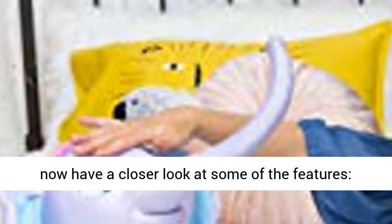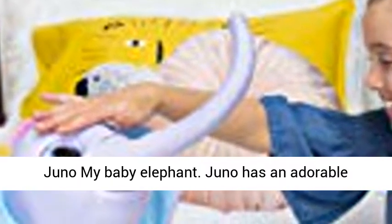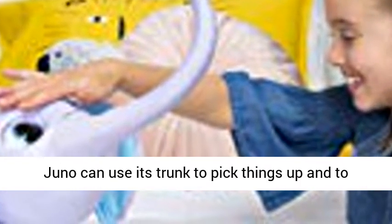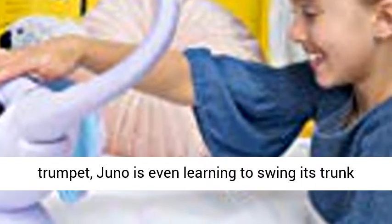Let us now have a closer look at some of the features. Juno My Baby Elephant has an adorable personality — it can cuddle and it can kiss you. Juno can use its trunk to pick things up and to trumpet. Juno is even learning to swing its trunk around to play at being a helicopter.